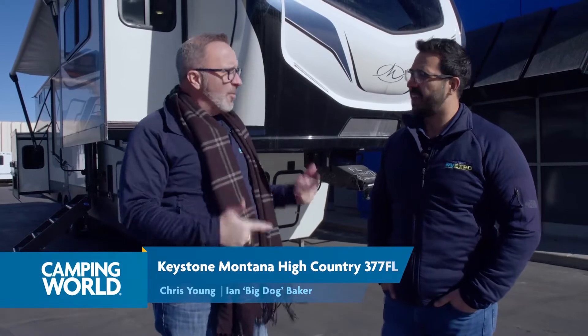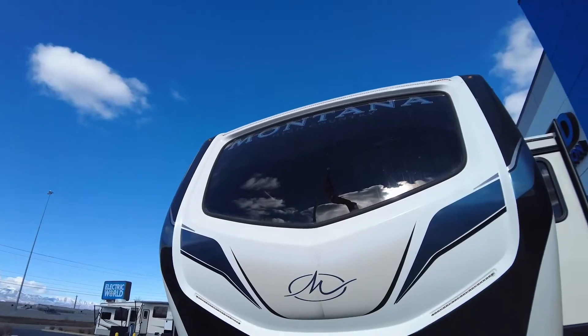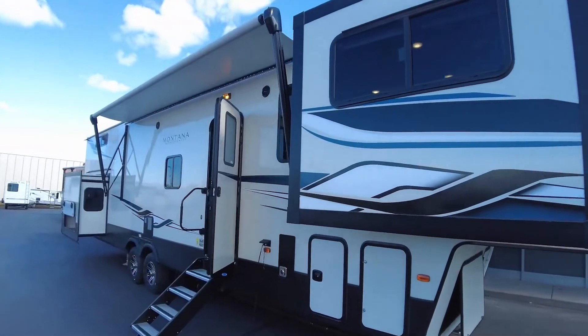All right, big dog. We went from the Montana, and since we're in it, we had to talk about the Montana High Country 377FL. Yes, sir. I'm super excited about this floor plan. One of my favorites.